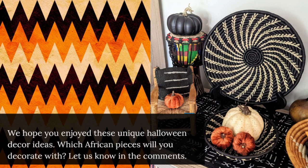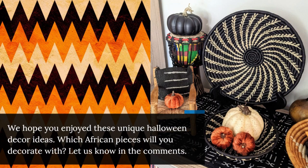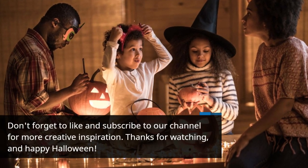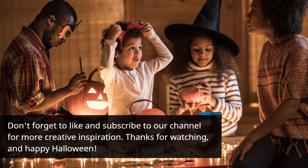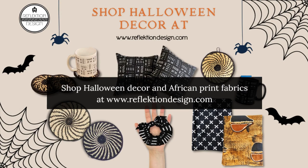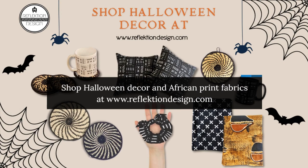We hope you enjoyed these unique Halloween decor ideas. Which African pieces will you decorate with? Let us know in the comments. Don't forget to like and subscribe to our channel for more creative inspiration. Thanks for watching, and Happy Halloween. Shop Halloween decor and African print fabrics at www.reflectiondesign.com.